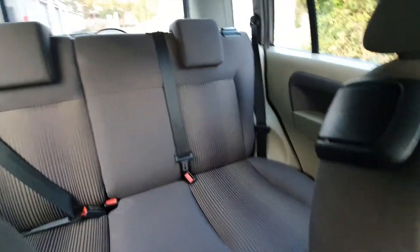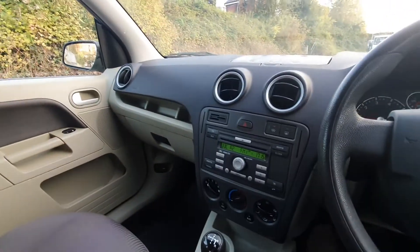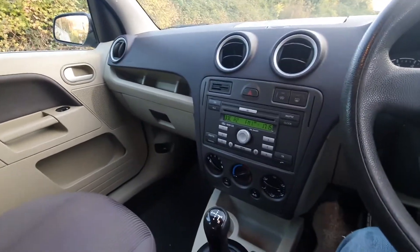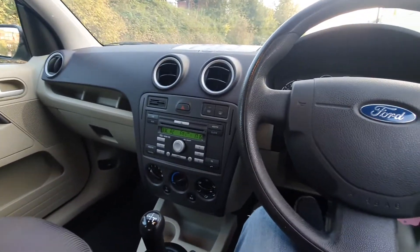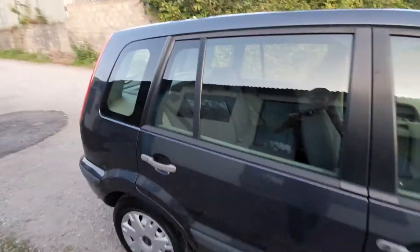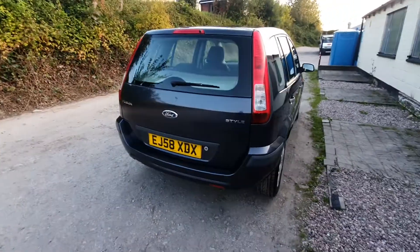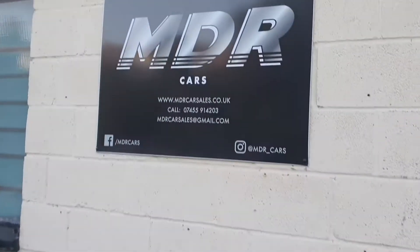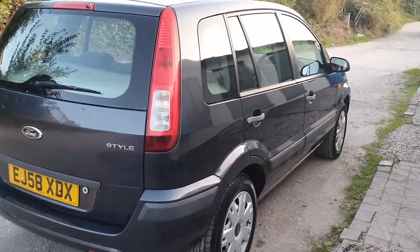I forget the exact MOT date but I know it's got quite a long MOT on it. Nice example, great value — it's probably quite rare as well. Smaller automatic cars are really desirable at the moment. So there we have it — the 58-plate Ford Fusion 1.4 semi-auto. These are our details: phone, email, WhatsApp. Viewing is by appointment only. Thanks for watching.